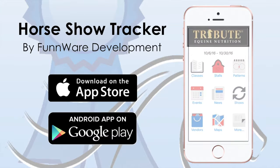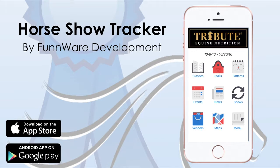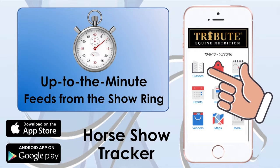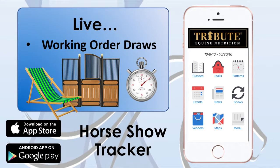Have you downloaded the Horse Show Tracker app by Spunware Development? It's got six million views for a reason. Get up-to-the-minute feeds from all arenas and events. See tomorrow's working order draws right while sitting at the barn.